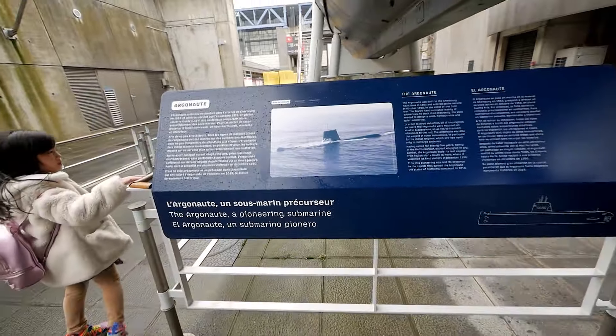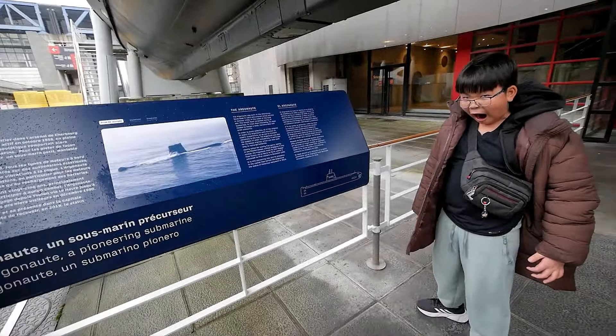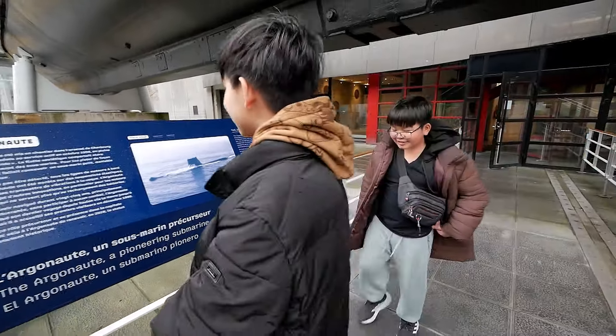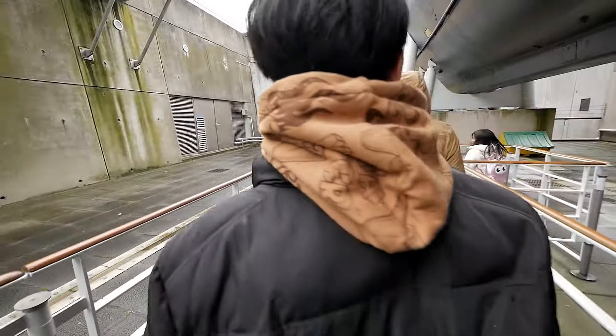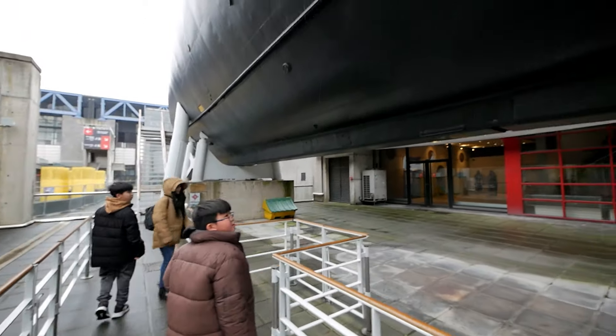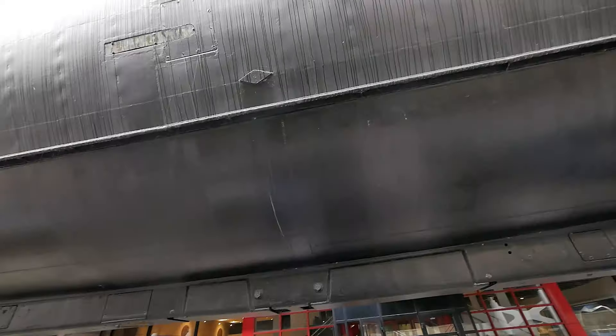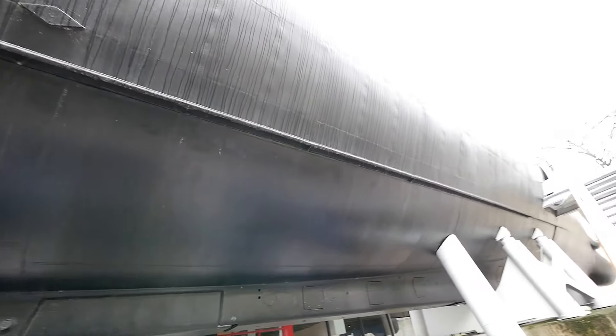Look how accurate that model is — pretty accurate, like a shark. So let's check this out. This was put on display... oh, it's right above us! I didn't even see that — it's right here. I didn't realize I was standing underneath it.